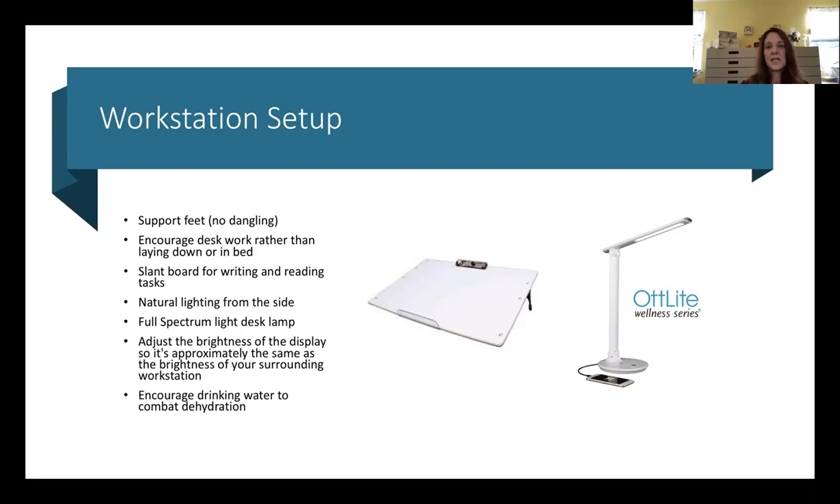Slant boards are sold online — if you Google slant board, there are many options. You can also use a three-inch three-ring binder as a slant board substitute, and place your paper or book on it.